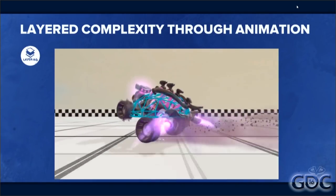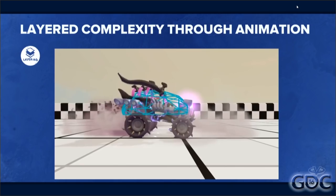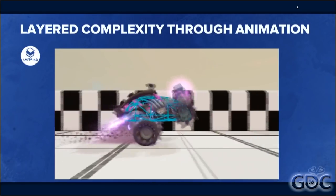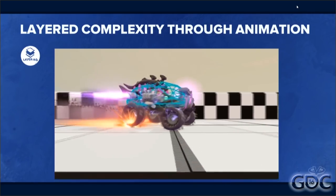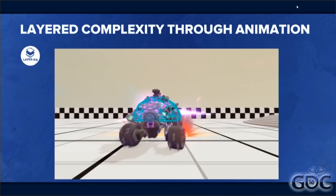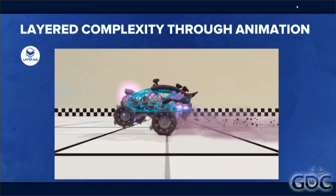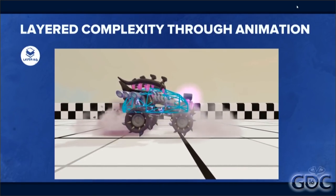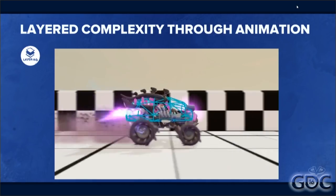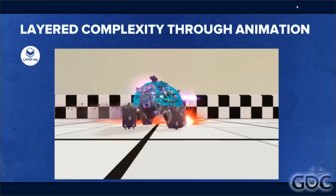Another thing we did was have the animators animate the full extents of the suspension — how high up can the wheels go and how low does it go to the ground. This meant ideally the suspension would never look bad or clip into the vehicle. It also allowed not just simple up-and-down wheel movement — they could do a rotational suspension or whatever looks good. Under the hood, the suspension is basically just interpolating between these values. This really let our engineers and designers focus on what felt fun, while artists and animators brought out personality, without the two teams stepping on each other's toes too much.